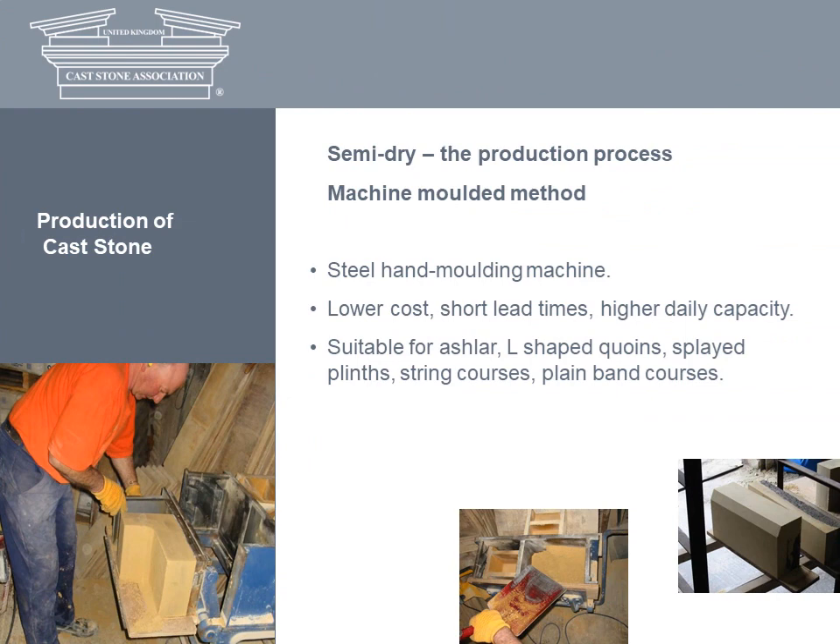Turning to the machine moulding method: steel hand moulding machines are used instead of the usual wooden moulds. The benefits are shorter lead times, higher daily capacity and lower cost. Machine moulding can produce consistently sharp, crisp arises, making it suitable for ashlar and details such as L-quoins and plain band courses.